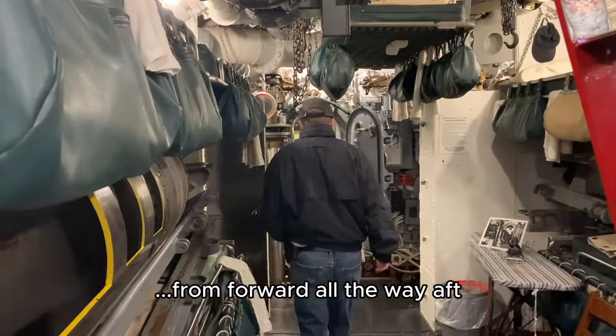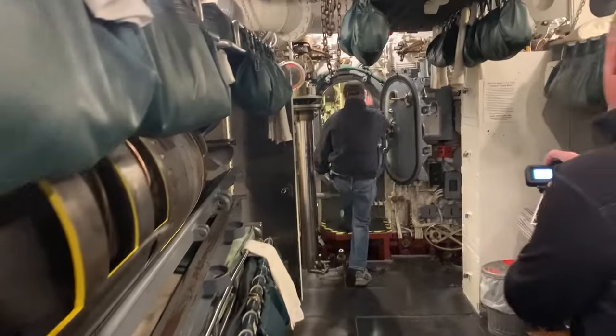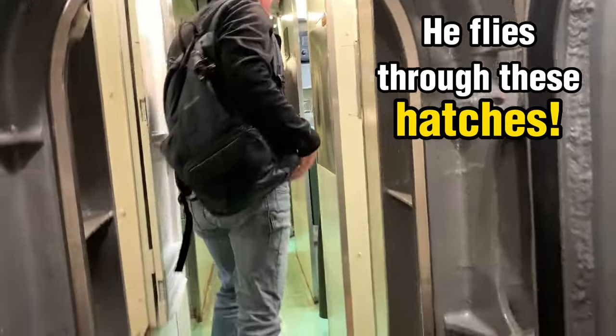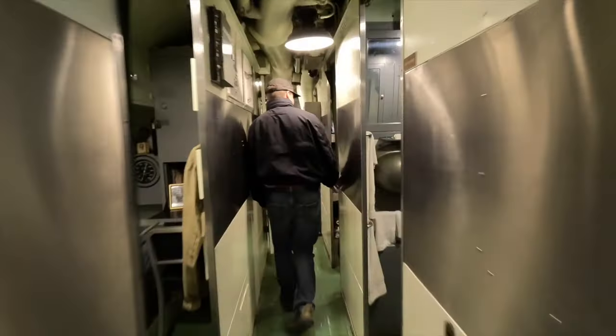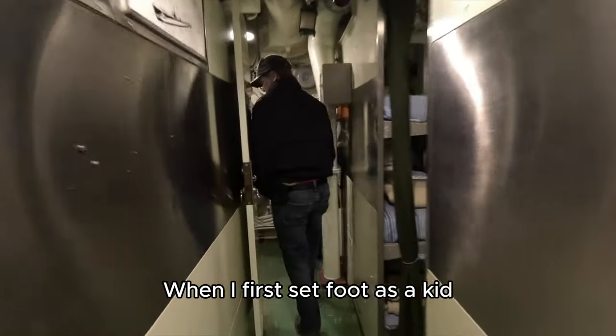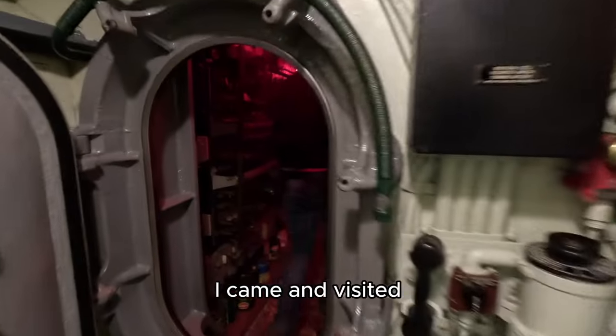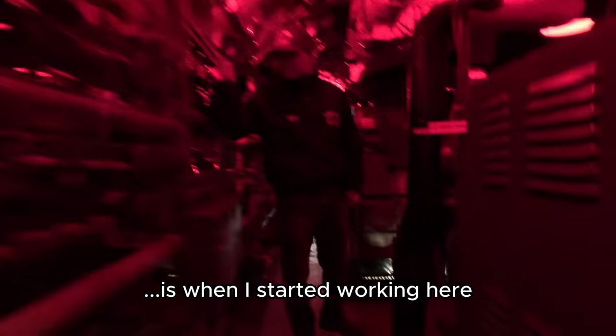Coming down the ladder — we're all the way down. He flies through these hatches. When I first set foot here as a kid was in 2013; I came and visited, and then as of January is when I started working here.